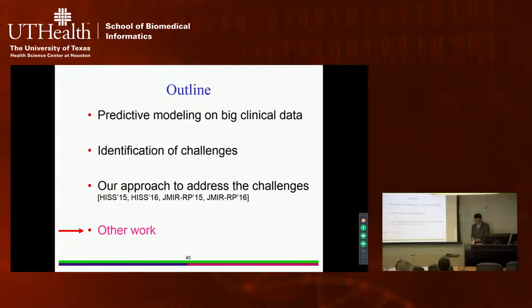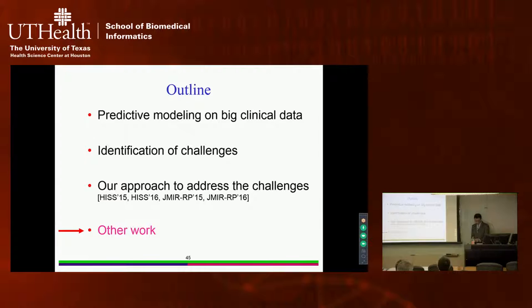Briefly, my other work includes an intelligent personal health record system and an intelligent medical search engine based on questionnaires — tools for consumers without much medical knowledge. The idea is that consumers have difficulty forming the right medical queries because they don't know the right medical terms. Our approach uses medical knowledge and a questionnaire to automatically form medical queries, retrieve search results, and present personalized healthcare information to users.